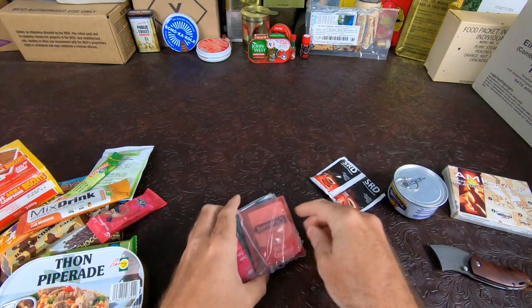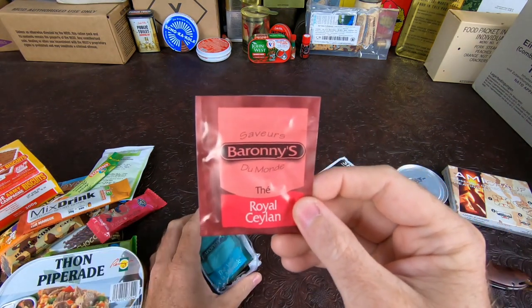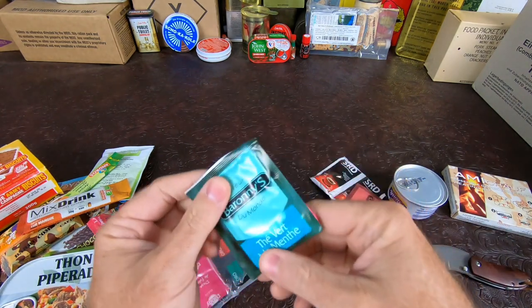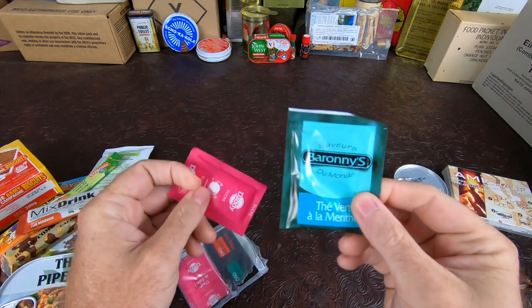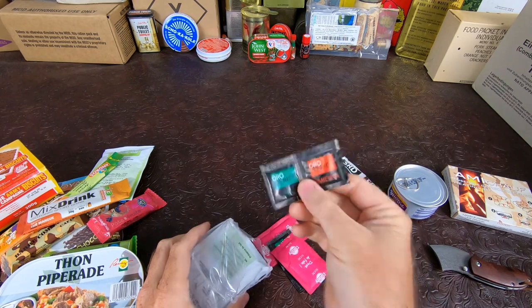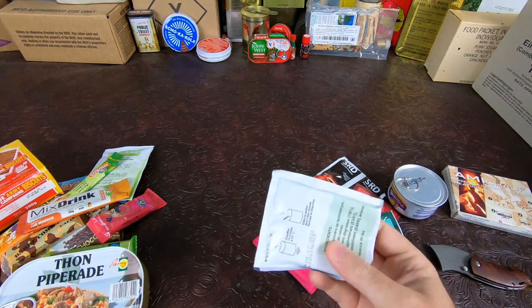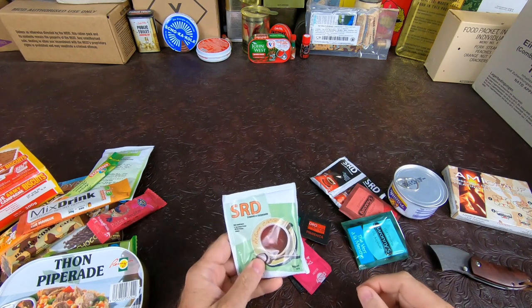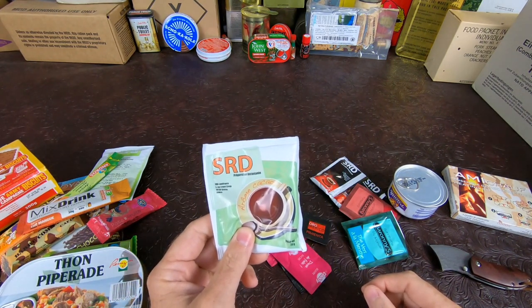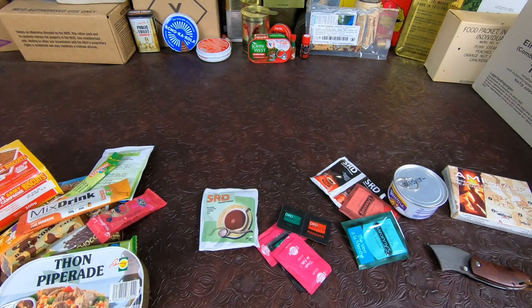Here we have SRD coffee — I have two packs of that. We have Royal cyan tea, we have our standard mint tea, we have our pack of sugar, two packs of sugar, salt and pepper. And we have this wonderful hot cocoa. If you guys have not had this European hot cocoa before, it's great — very unique, very semi-sweet, and very good.